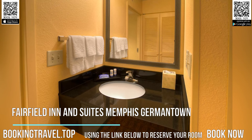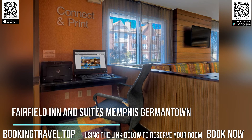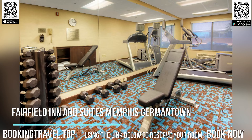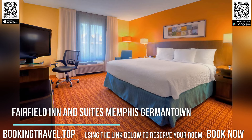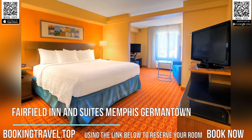Rooms at Fairfield Inn and Suites Germantown feature white linens and wood furniture. Each includes an ergonomic workspace, coffee maker, and cable TV. A fitness center is on-site at Fairfield Inn and Suites Memphis. Guests have free access to the hotel's whirlpool and can relax with a free newspaper on the outdoor terrace.